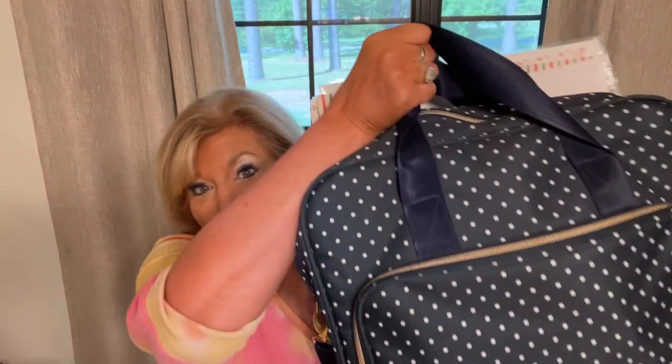Hey everybody, Cindy A. Lewis here. I am traveling — as most of you who watch my channel know, we had a quick weekend down to Texas. I always bring a craft bag with me. I don't always have time to do a lot of crafts, but I never want to be without something possibly to work on. So I thought today I would do a 'what's in my craft bag' video.